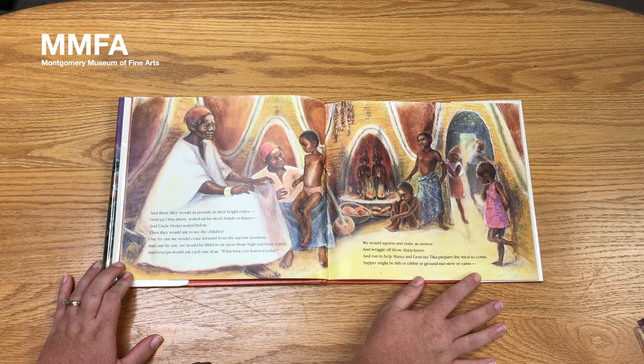Then we would unroll the grass mat for Uncle Domo, the next oldest, as was only proper and respectful. And there they would sit proudly in their bright robes — Grandpa Oma above, seated on his stool, hands on knees, and Uncle Domo seated below. Then they would ask to see the children. One by one, we would come forward from the narrow doorway, and one by one, we would be lifted to sit upon those high and bony knees. And Grandpa would ask each one of us, what have you learned today? We would squirm and make an answer, and wiggle off those sharp knees, and run to help Mama and Grandma Tika prepare the meal to come.